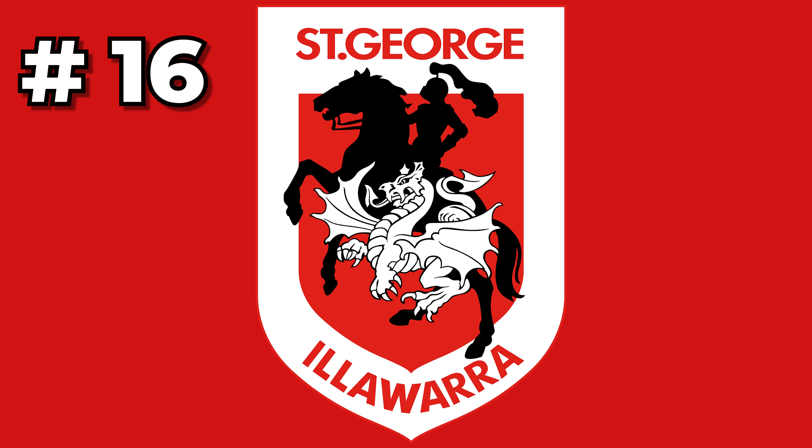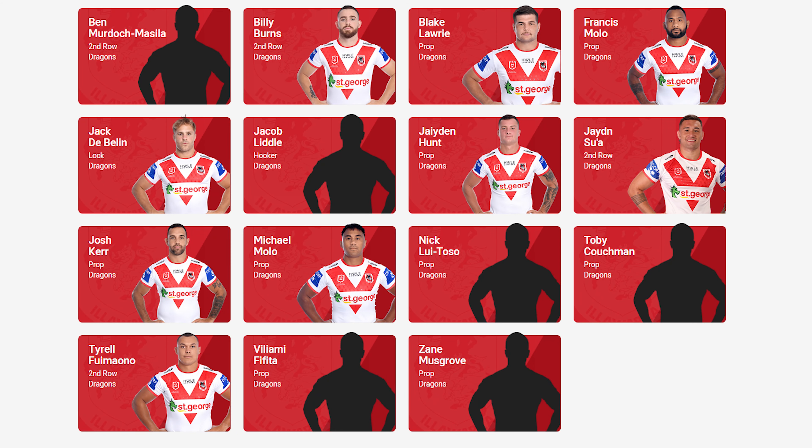At number 16, we've got the St George Illawarra Dragons. Right now I think they're not performing to the level of some of their players. Jack DeBellin is in there having a comeback season, but it's not enough at this point in time. Blake Laurie's a bit of a highlight, and Jack Bird is playing some pretty good and then not-so-good footy. It kind of revolves around their hooker — they don't really have a set option there. Ben Hunt and Moses Mbye are in and out of that position. The Dragons are better for fantasy than they are for real life.